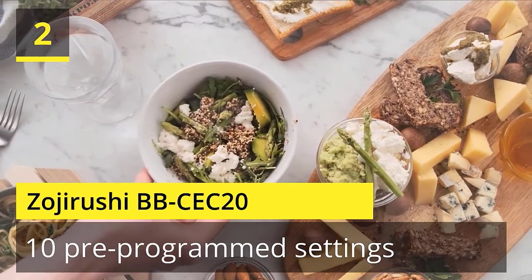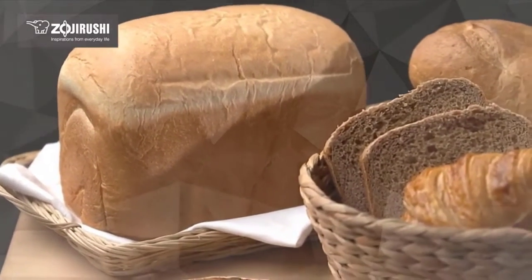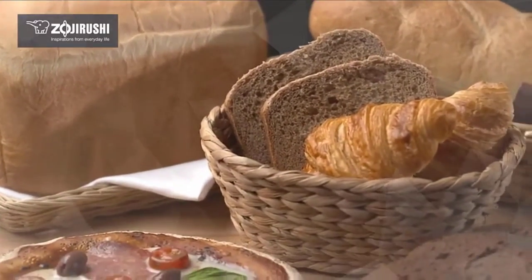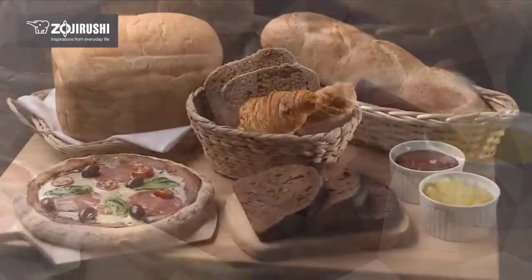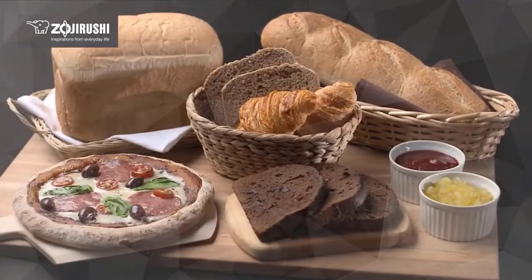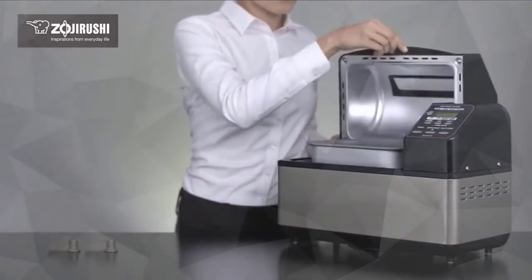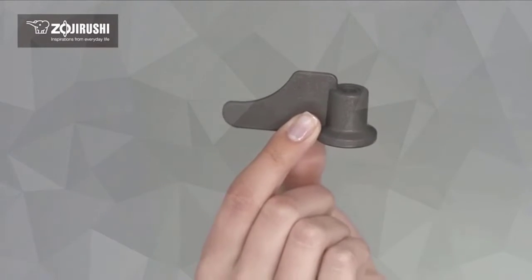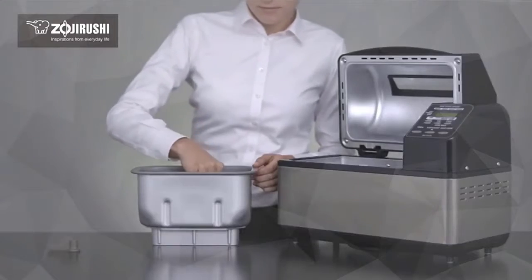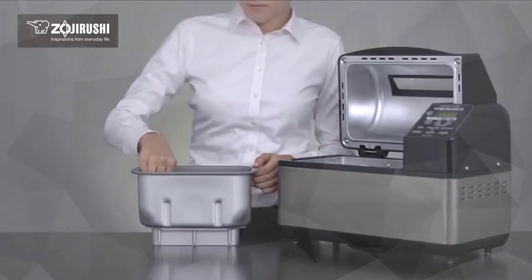Number 2: Zojirushi BBC-C20. Bake delicious, aromatic loaves of bread with the precision and efficiency of Zojirushi's Home Bakery Supreme Bread Maker. With a stylish black exterior and a non-stick interior, this bread maker looks great, is easy to clean, and performs a number of kitchen-handy functions. Able to bake cake, sourdough starters, and meatloaf. The options and selections can be made using the easy-to-read LCD display. Check the description for details and prices.